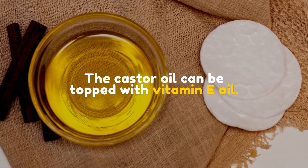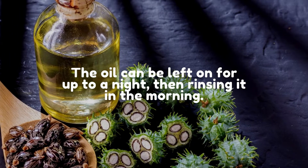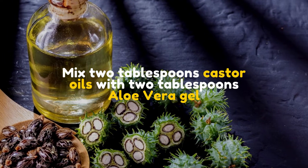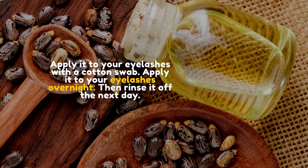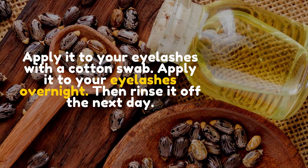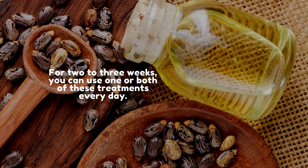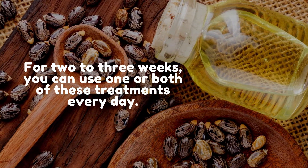The castor oil can be topped with vitamin E oil. The oil can be left on for up to a night, then rinse it in the morning. Mix 2 tablespoons castor oil with 2 tablespoons aloe vera gel. Apply it to your eyelashes with a cotton swab overnight, then rinse it off the next day. For two to three weeks, you can use one or both of these treatments every day.